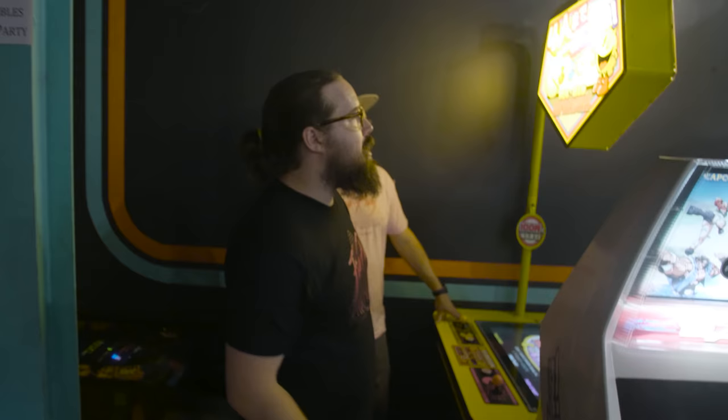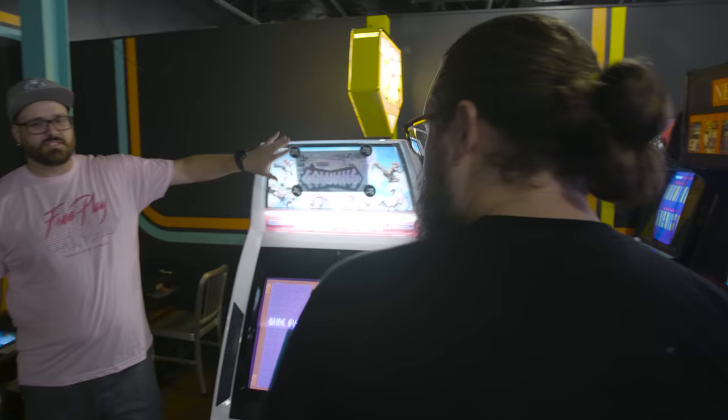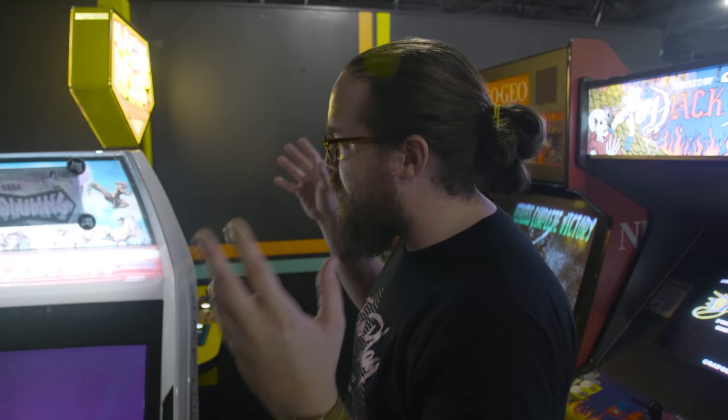This is our Blast City — it used to have Super Turbo, had Sexy Parodius for a bit, now we're running Columns. In true Japanese format, this game changes all the time. We've only had Columns out for a few days, but we already have high score challenges — people just going and battling. Really cool. Tetris-style game, but totally different.